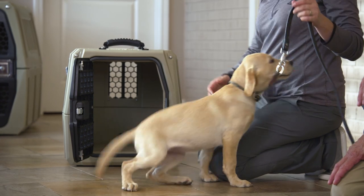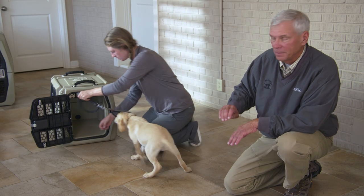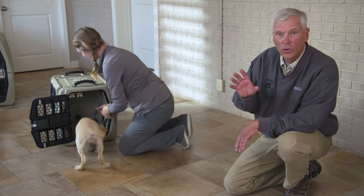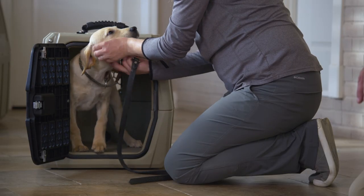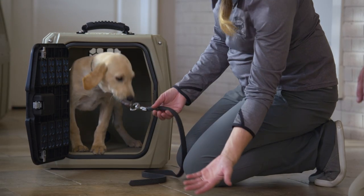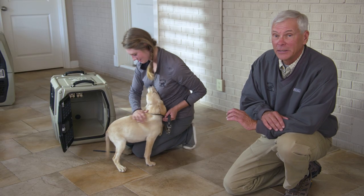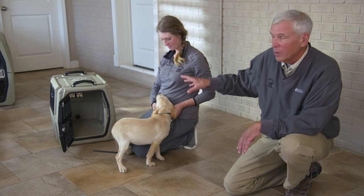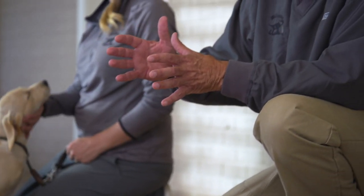Our next step is to make sure the pup will stay in the crate quietly. If we close the door, will your puppy be quiet? If he doesn't, pay no attention to him until he is quiet, then return to your pup. We don't want to give the puppy attention when they're making noise, or that will just reinforce the behavior. These crates are so important to the dog's development — they give the dog a cave, a space to be, seclusion, quietness.